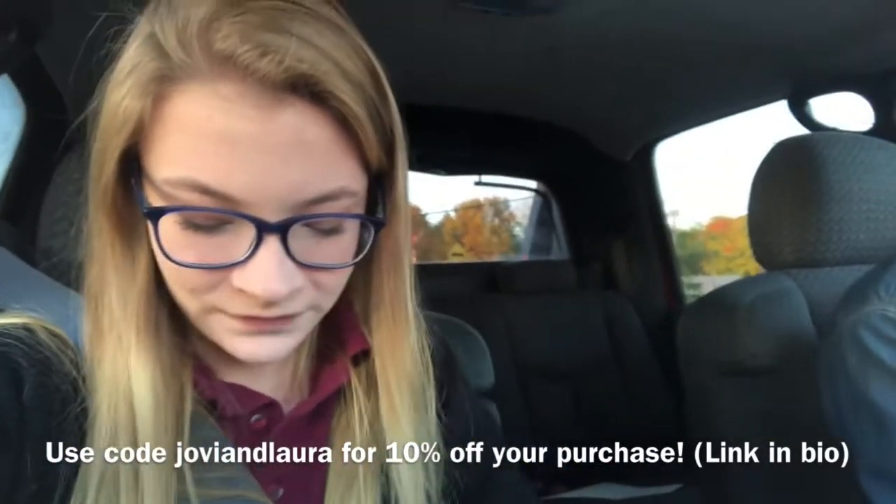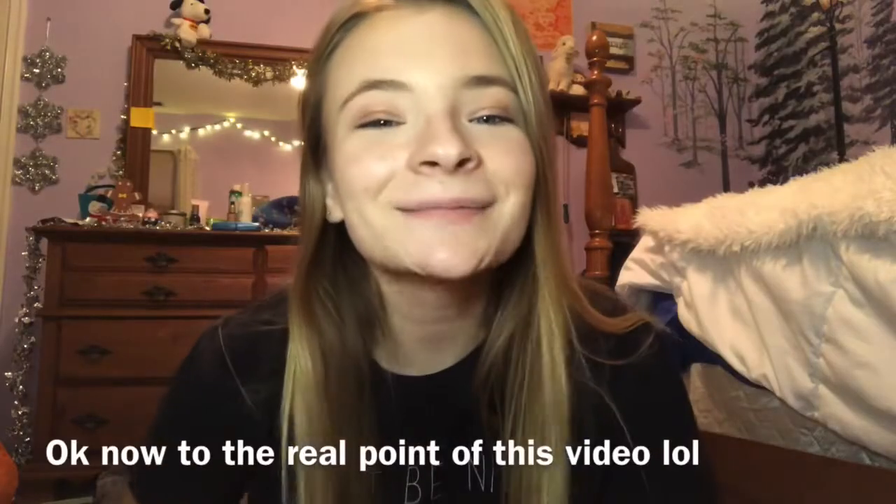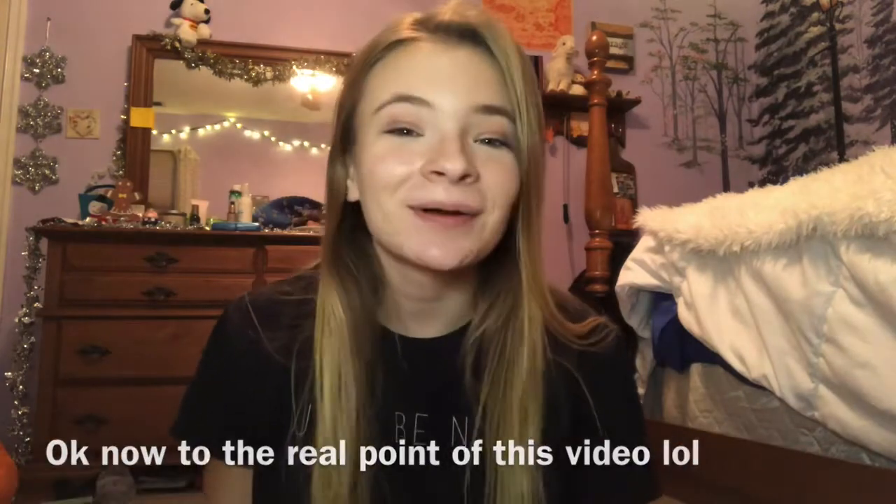You should have seen my reaction — it was amazing. Hey guys, welcome back to my channel. Sorry I haven't posted in such a long time; I'm going to try to start posting more. This video is kind of all over the place because it was a last minute idea to film it.